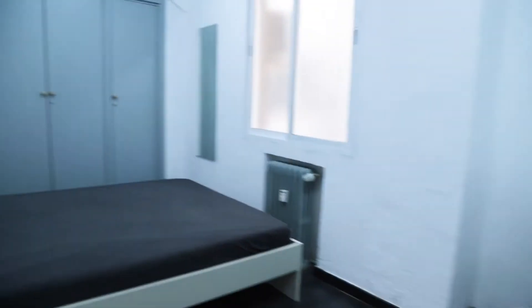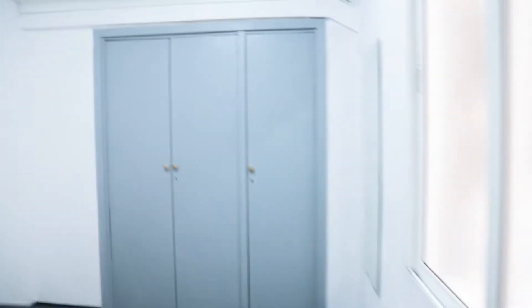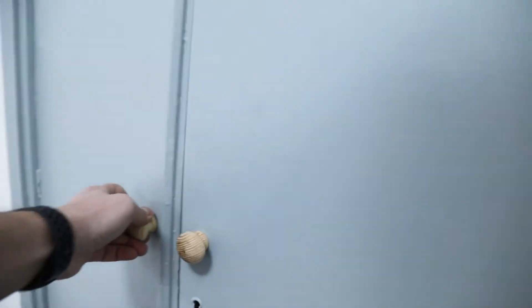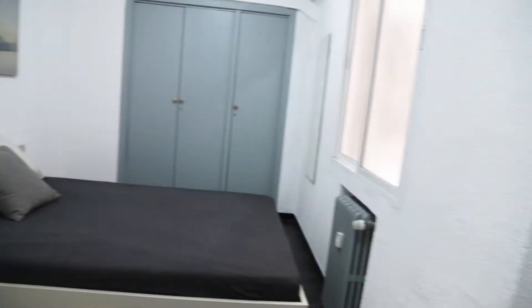Bedroom number 2 here, with a double bed. This entire wardrobe, with a really good space. The desk. That's the second bedroom of the apartment.